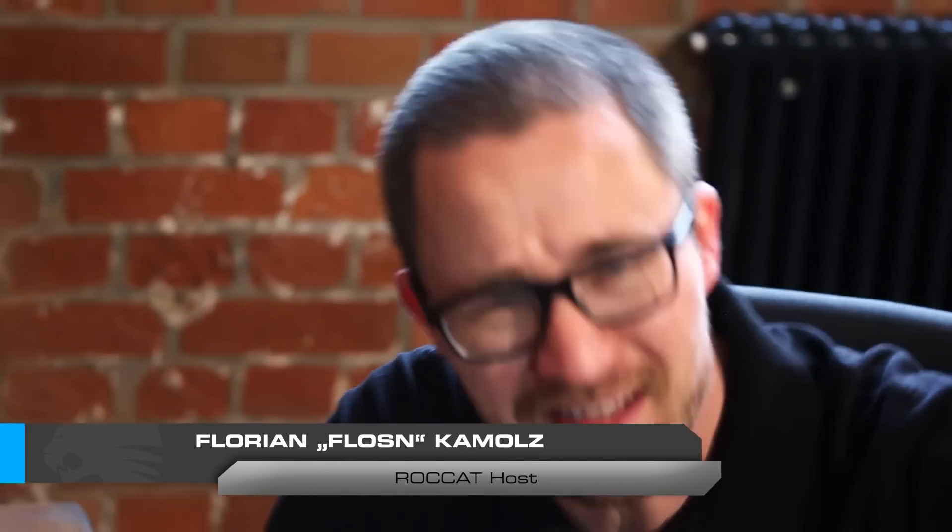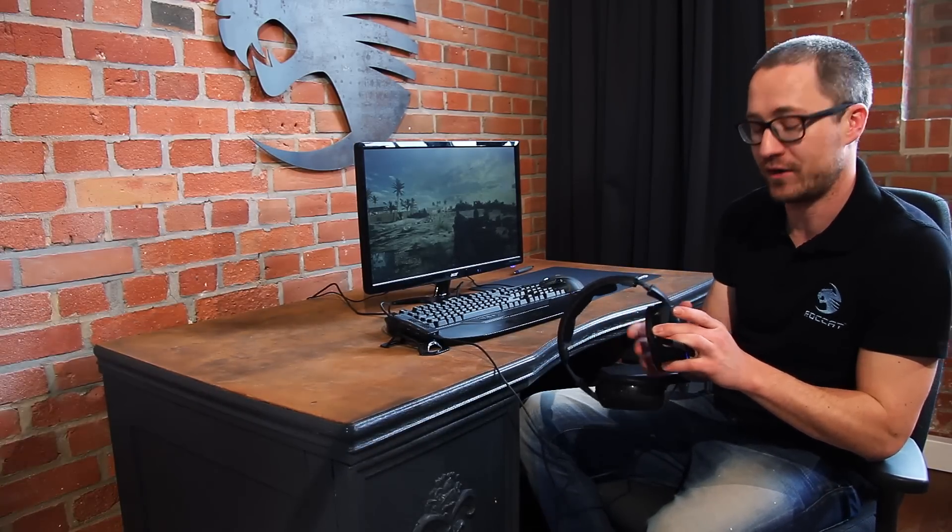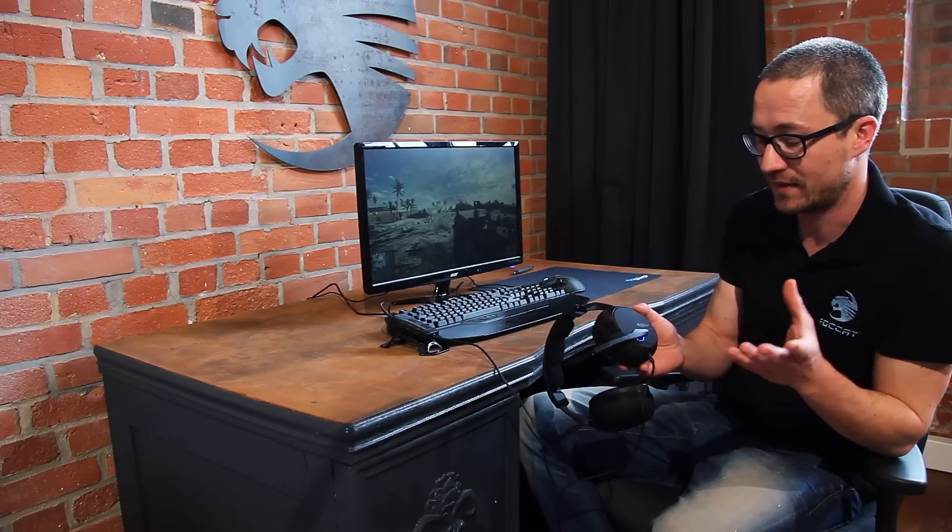Hi. You must be interested in a new headset, otherwise you wouldn't watch this video. Let me introduce you to the successor of the most successful 5.1 gaming headset with real 5.1 sound. This is what we made out of the original Rocket Cave 5.1 analog. We took all of your feedback and made it even better and developed the brand new Cave XTD 5.1 analog.